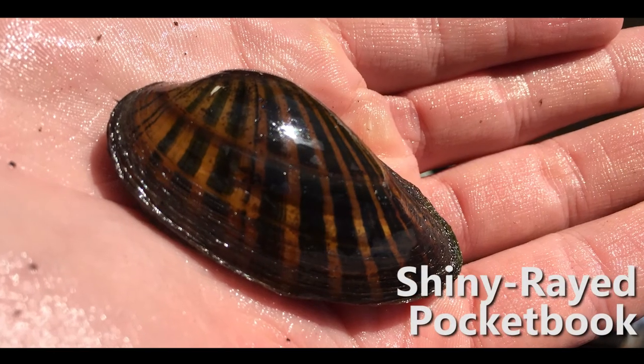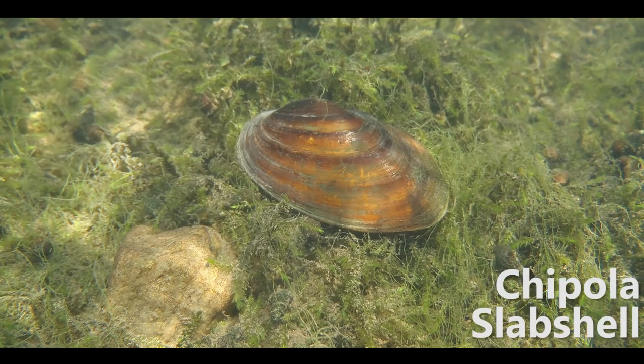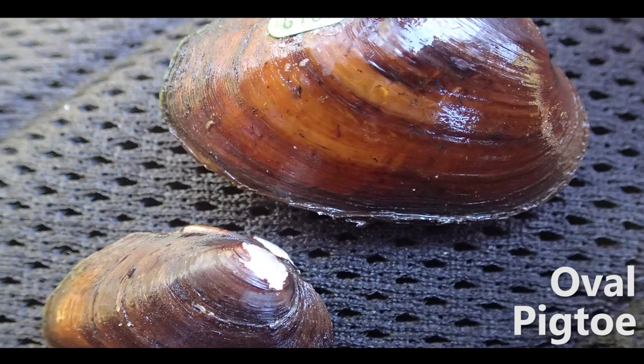These included 39 Endangered Shiny Ray Pocketbook, 68 Threatened Chipola Slabshell, and three Endangered Oval Pigtoe Mussels.